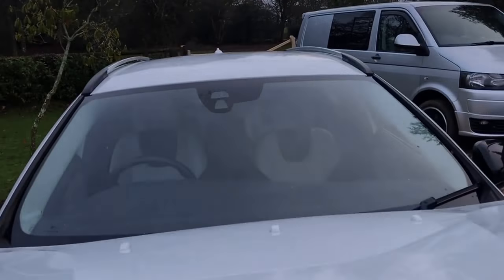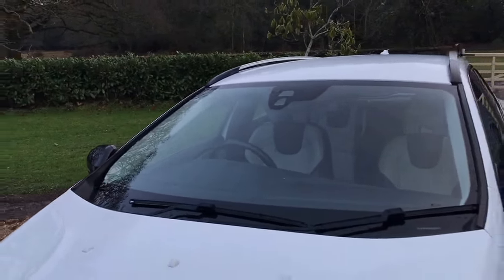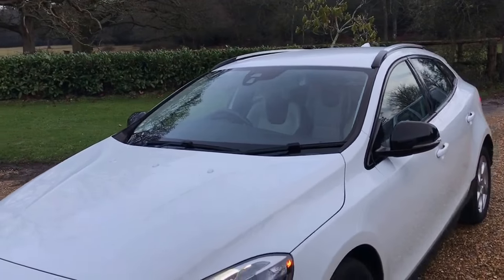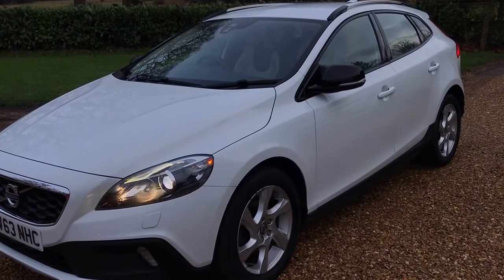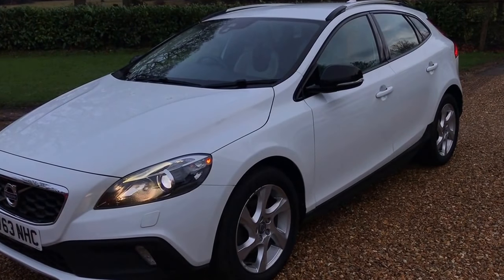I hope this video has been of use. If you'd like more information, or you'd like to arrange a viewing by appointment, or even arrange delivery of this vehicle to your door, please do get in touch. My name's Alex and I look forward to speaking soon. Thanks for watching.